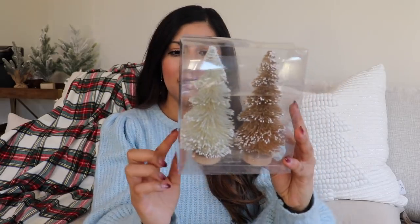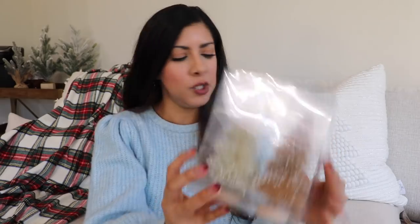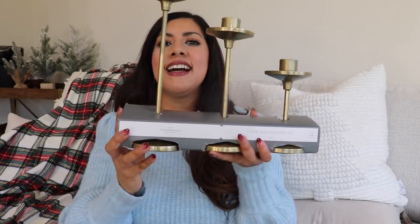I also got some little bottle brush trees from the Wonder Shop at Target — only five dollars, super cute. I also got these little white berries — I was so excited when I saw them during my shop-with-me but didn't pick them up, and when I went back there was only one left. They're just perfect for a vase or as filler for any decor, and only five dollars.